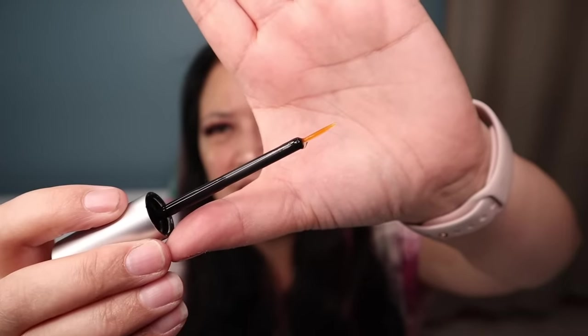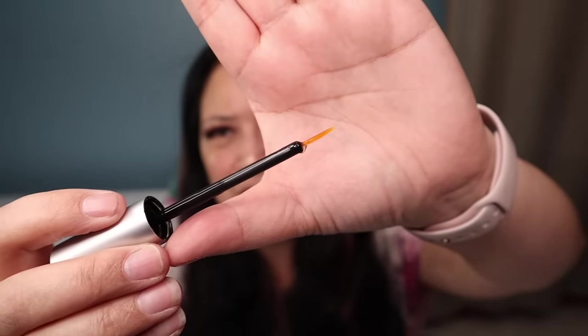Let me go ahead and open it up so we can see what the applicator looks like — and that is what it looks like. I can't wait to try that.